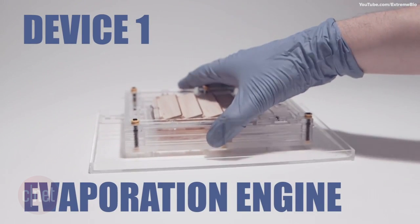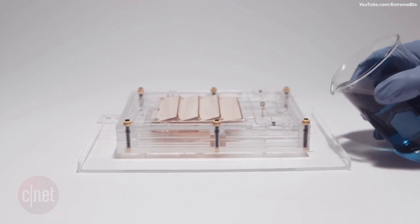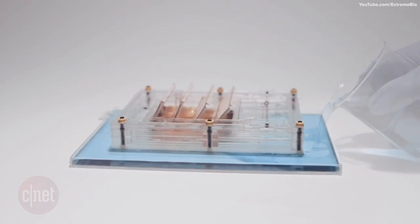Some of their inventions include an evaporation engine, powered by water of course, which can open and close shutters.